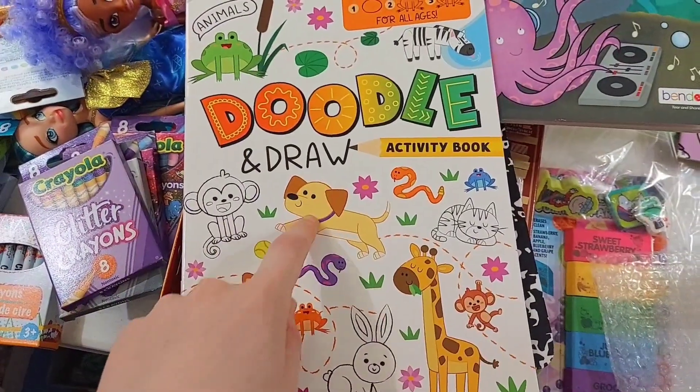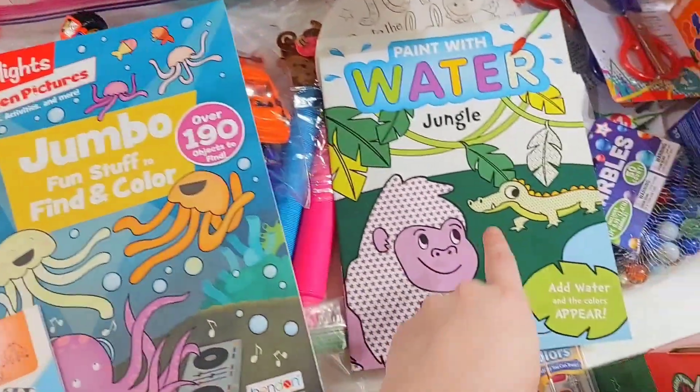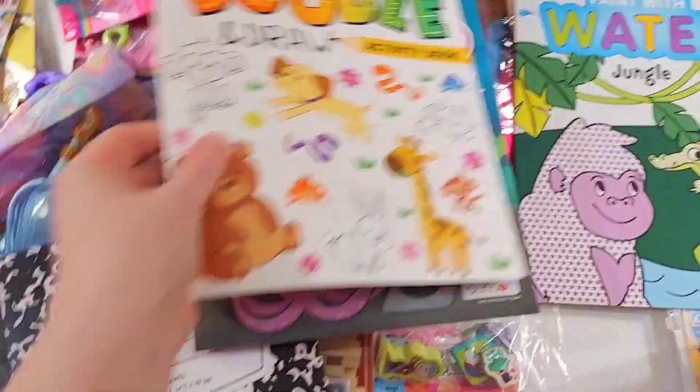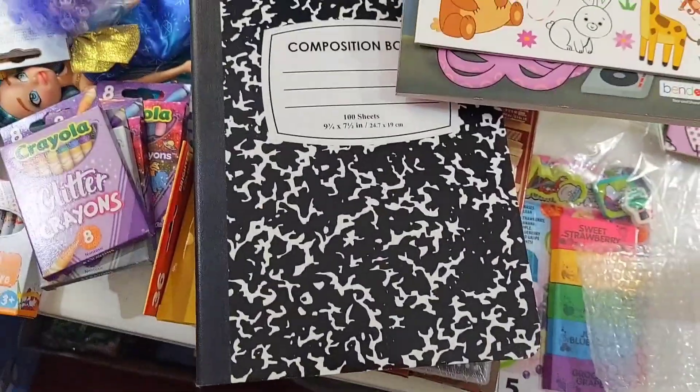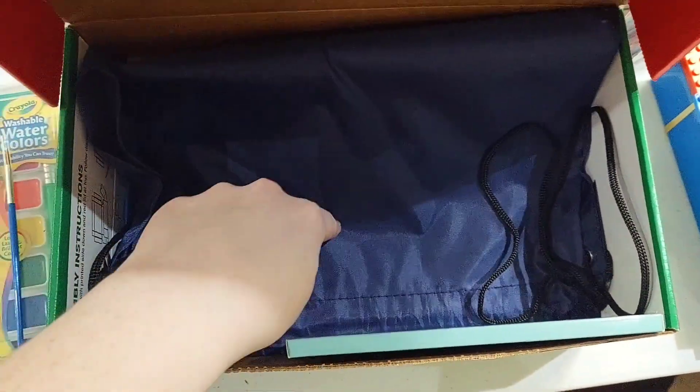Then he has this learn how to draw book, this activity and coloring book, and this paint with water. And his notebook, his bookmark and his comb, and his drawstring backpack.